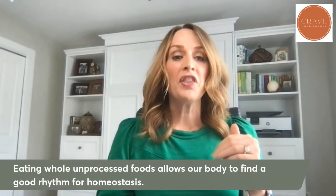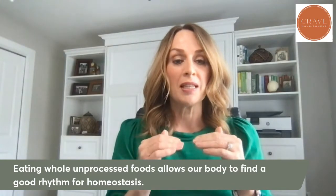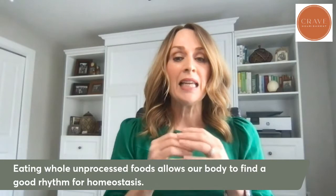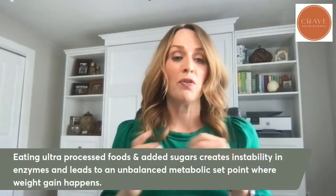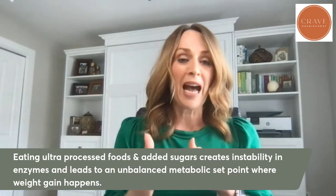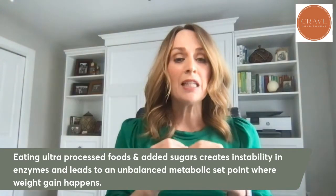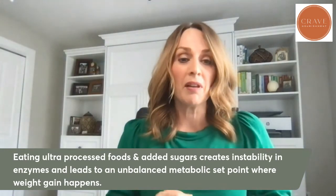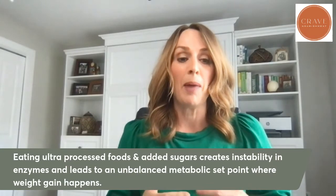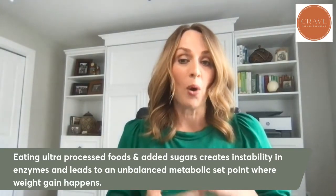The things that can alter this metabolic set point or that great homeostasis or balance in our metabolism are things like eating ultra processed foods. When we eat ultra processed foods like fast foods or foods that come in a package and have a lot of added sugar, these foods create instability among our enzymes. This leads to an imbalance in the metabolic set point where weight gain can ensue and happen a whole lot easier.